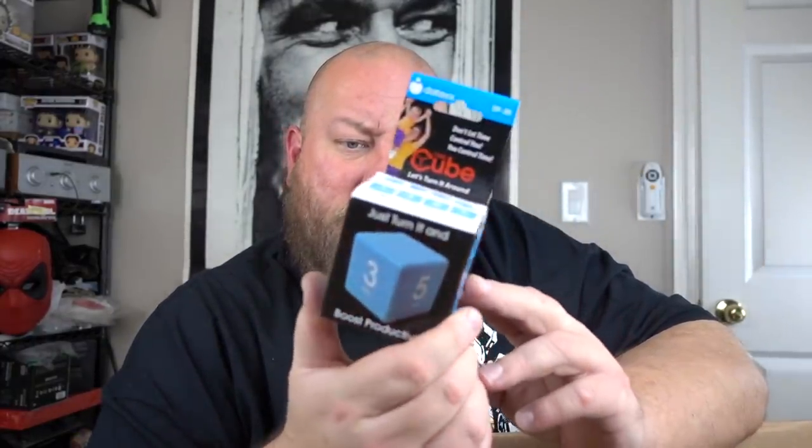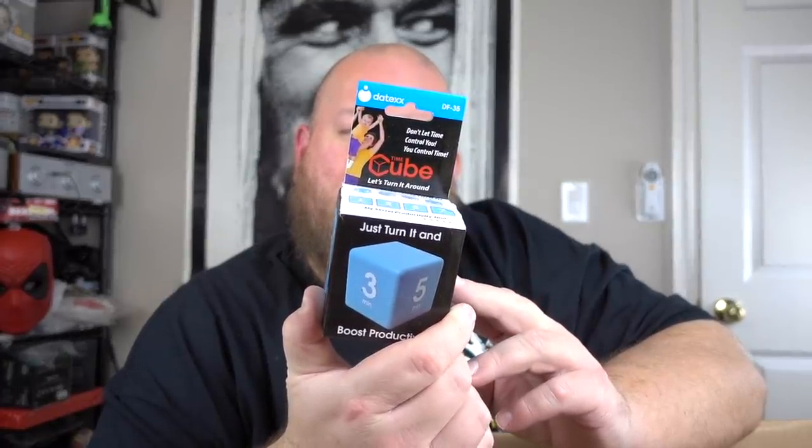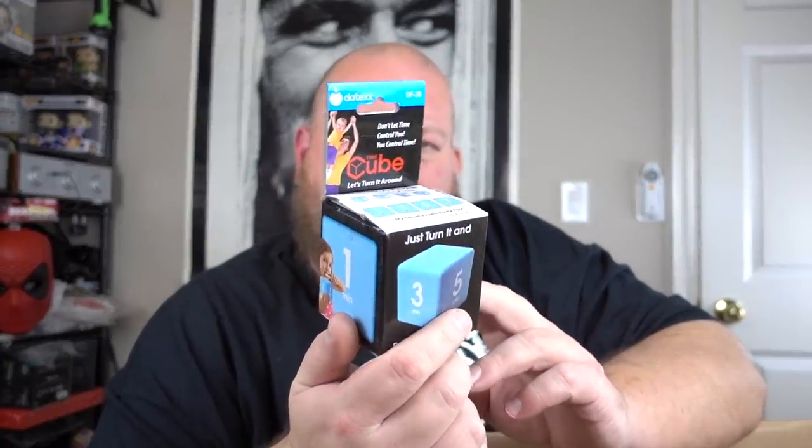Brand new pair of Crocs with tags still attached — more brand new stuff! Women's size nine. I'm not really sure what Crocs go for these days, maybe around $20. Then something that looks nasty — straight to the trash. Then a Time Cube activity timer — requires two triple-A batteries, about $5.